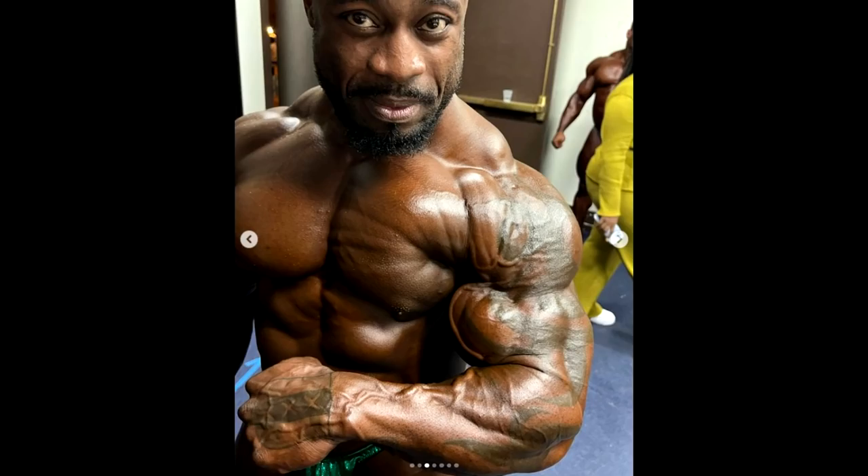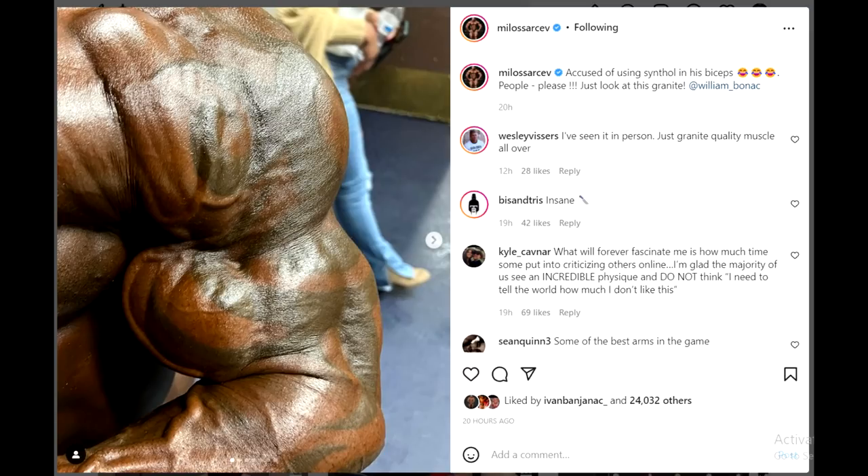Hey guys, Ivan here. We have something very interesting in this video. It is the topic of William Bonek and whether he is or isn't using synthol in his arms. This photo and a couple more were posted by Milos Sarcev, and the caption was 'accused of using synthol in his biceps - people, please just look at his granite.'